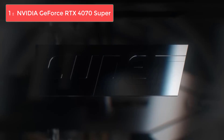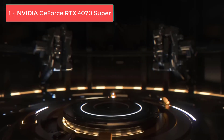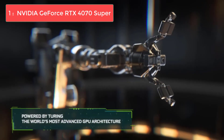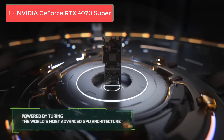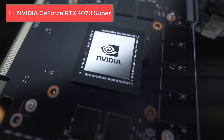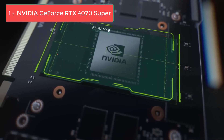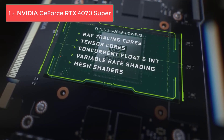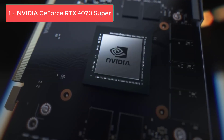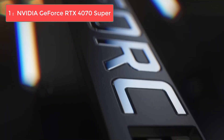And finally, our top pick for the Ryzen 5 5600X is the NVIDIA GeForce RTX 4070 Super. The RTX 4070 Super strikes the perfect balance of performance, features, and value that makes it ideal for the 5600X. This card excels at 1440p gaming while offering excellent 4K capabilities in many games, especially when leveraging DLSS 3 and frame generation.